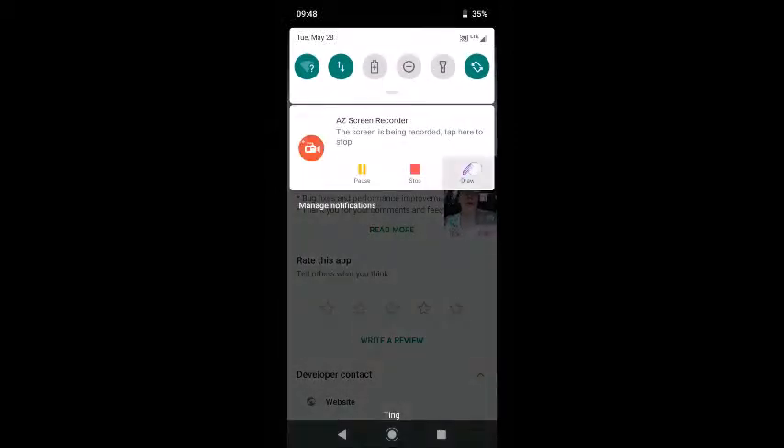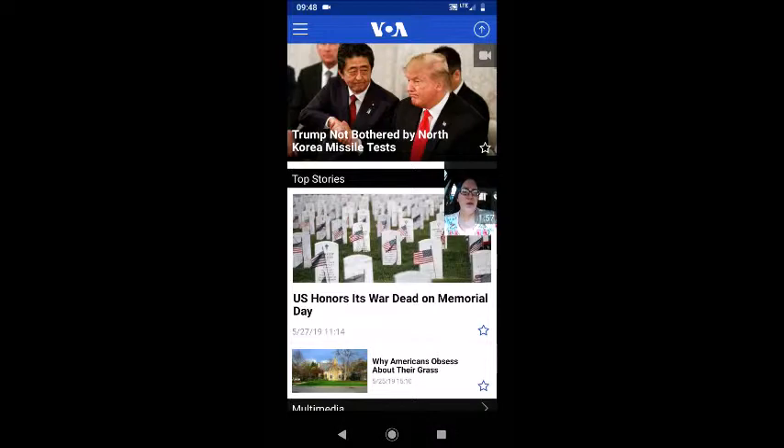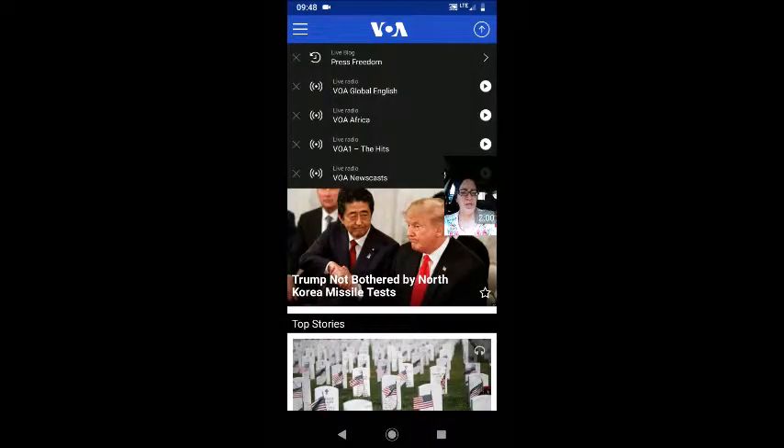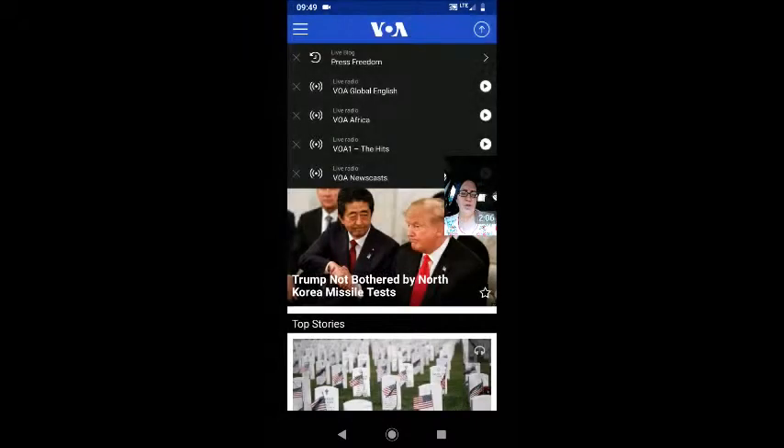I'm going to click Open because I've already got the app installed on my phone. On your phone you might see the Install button here. The very first time when you open this app it's going to ask you to choose a language. I've already opened it once and chosen the language of English — you should do the same when you open your app.